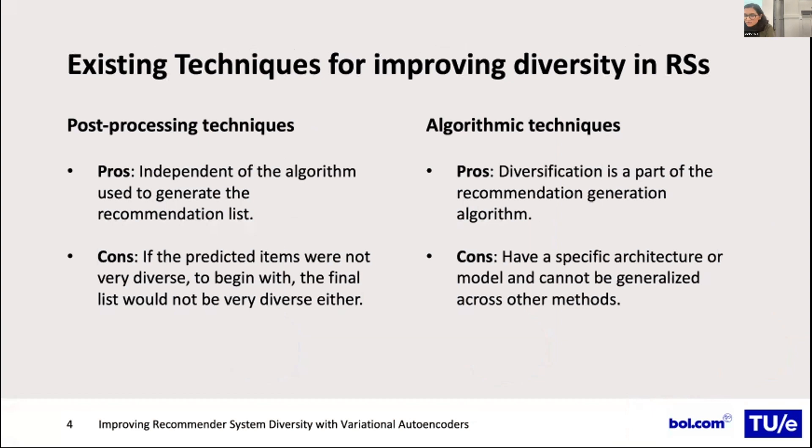The existing techniques for improving diversity in recommender systems can be divided into post-processing and algorithmic techniques. The advantage of post-processing is that it's independent of the algorithm used to generate the recommendation list and can be applied to any algorithm. The con is that if the predictions were already not very diverse, the final list after post-processing will also lack diversity. The advantage of algorithmic techniques is diversification as part of the recommendation generation, but the disadvantage is they have a very specific structure and cannot be generalized across different methods the way post-processing can.